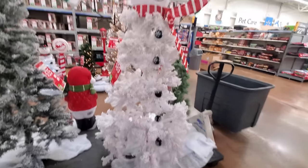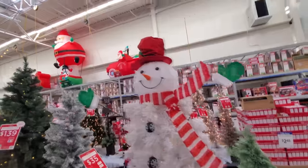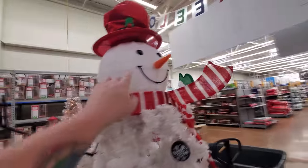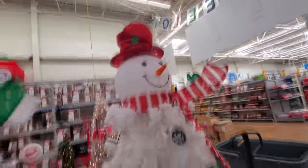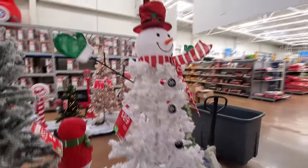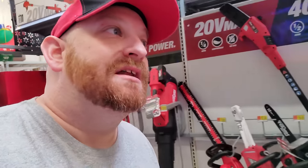Look at this snowman tree. This is actually pretty cool. I thought this was just an accessory you could set on your tree, but this is the entire tree, and it's pre-lit — $89. That's pretty cool. We'll look at those trees in a second, but first I want to look at all the inflatables. I can see them set up on the top here.